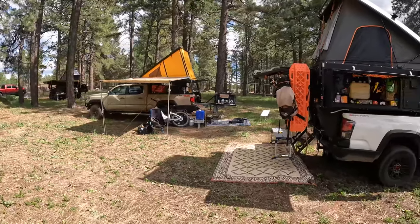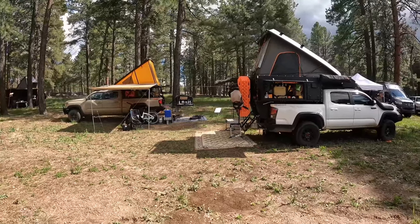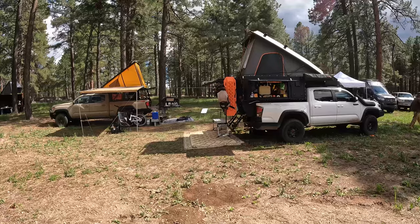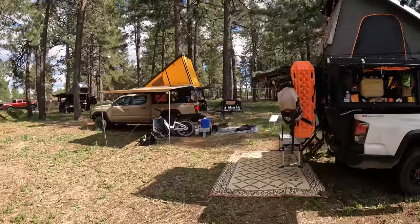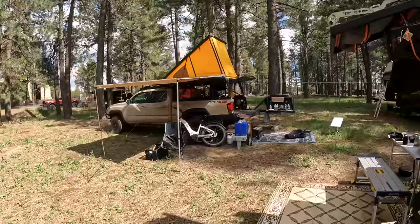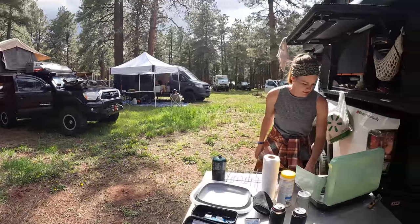We camped next to Lance for four nights — this is the very end of Overland Expo West, so we're one of the last few here. We sort of had a little Tacoma Club by accident. We're wrapping up now.